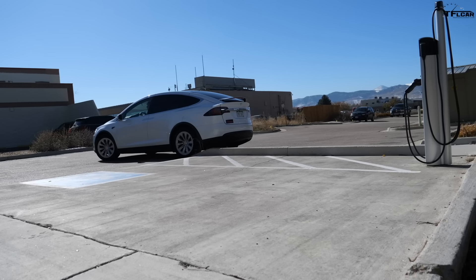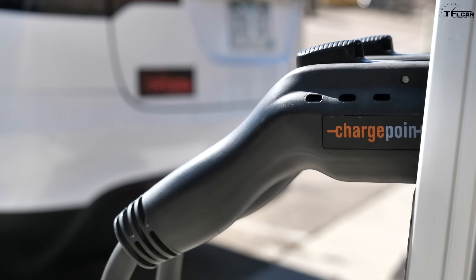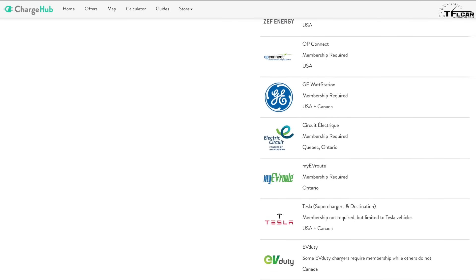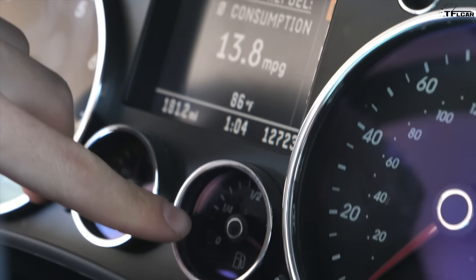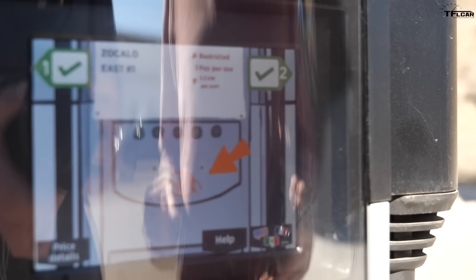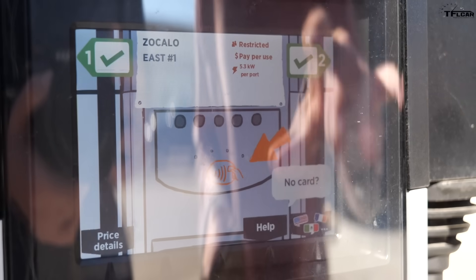To start charging, it's just a matter of swiping your credit card, right? Unfortunately, no. There are dozens of companies who produce these chargers, but each one has their own account, their own payment method, and their own app. It's like if Sinclair, Shell, and Maverick made you sign up to their station before you could refill your tank. Here is how ChargePoint works — I have my credit card information in the app, and it uses Apple Pay to get the charger going.